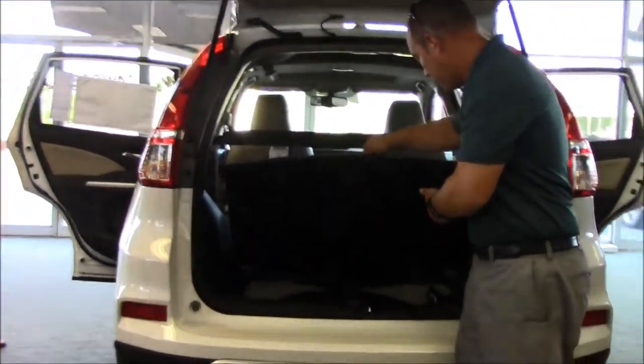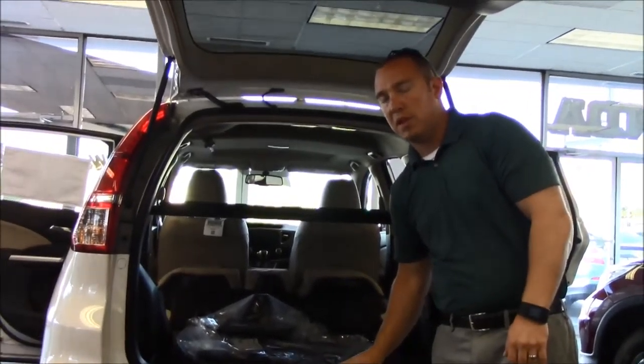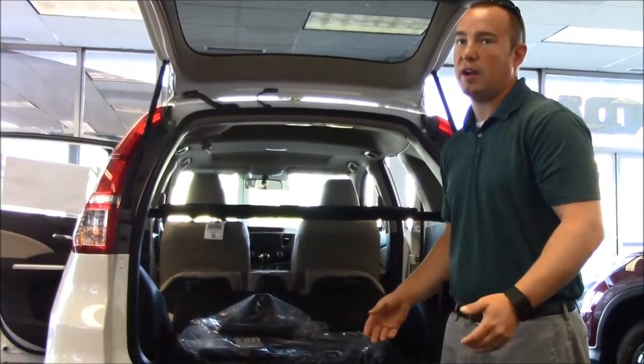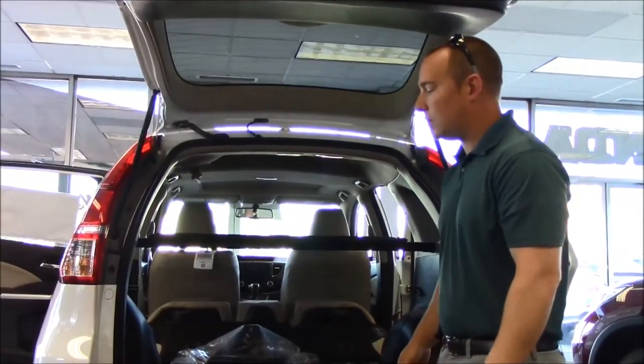Your spare tire is still down underneath the floor with your jack and tools for a change if you need to. One of the biggest things they announced with this new body style was that this is the second lowest cargo loading area on an SUV — there's only one other car on the market as easy to load things in and out of.